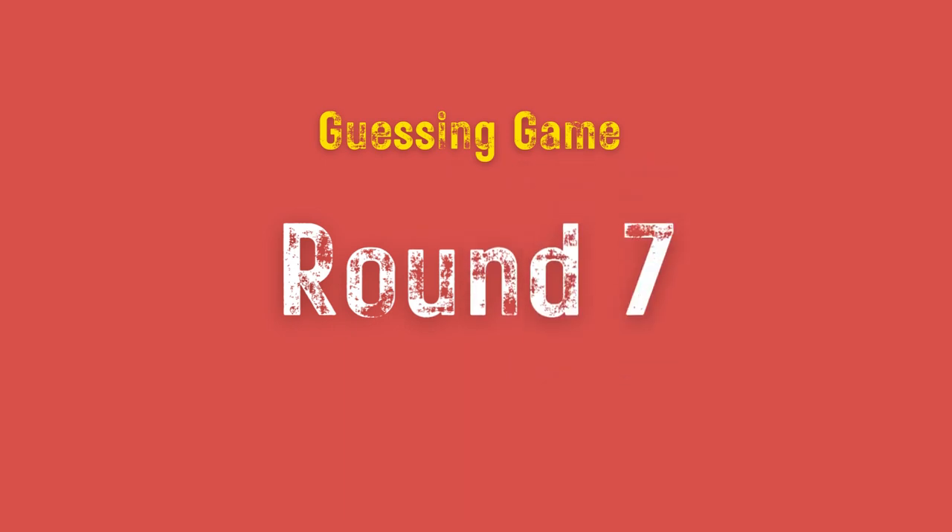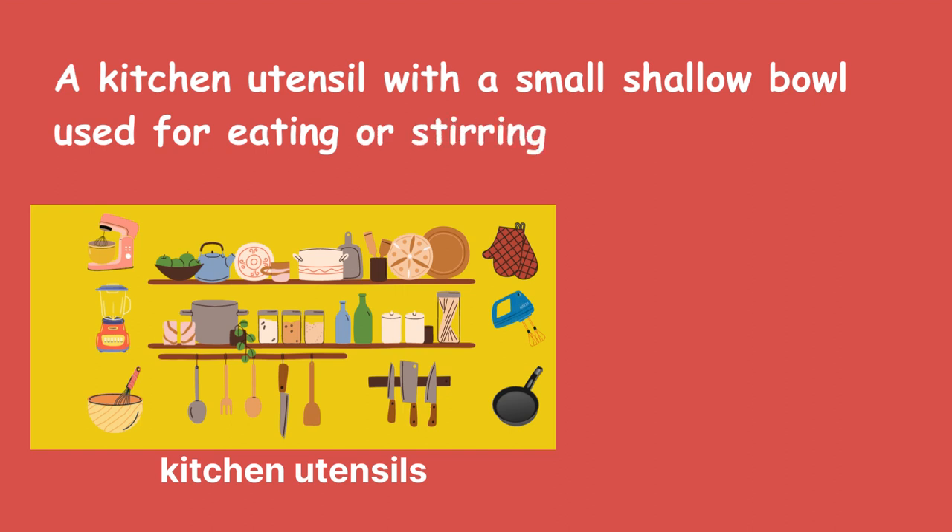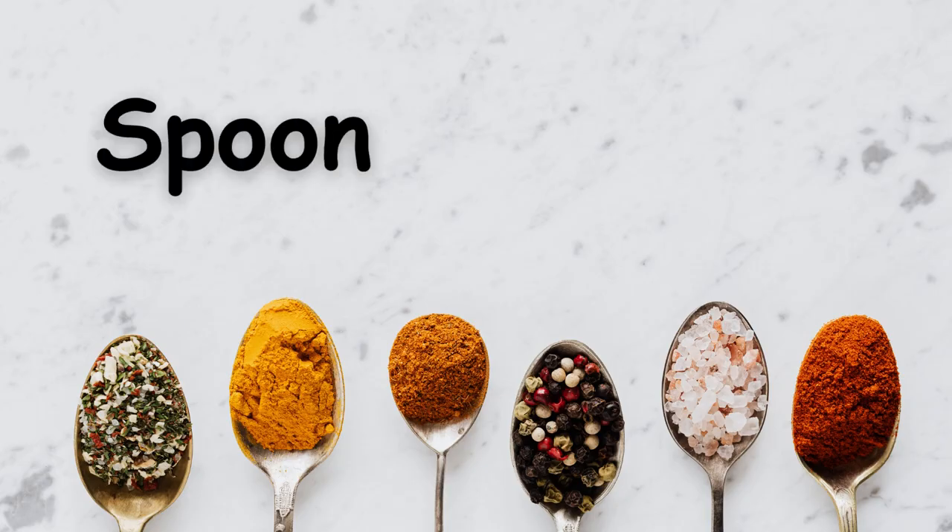Round 7. A kitchen utensil with a small shallow bowl used for eating or stirring. Spoon.